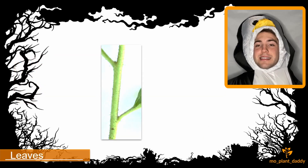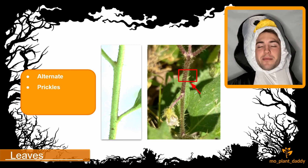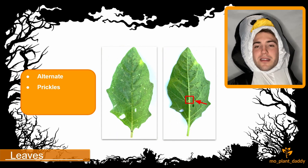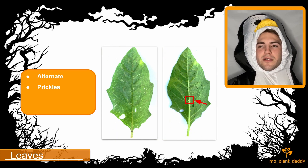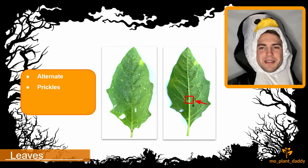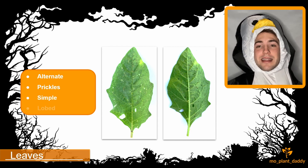If we take a look at the stem of the horse nettle, we'll notice a few things. The first being that this plant has an alternate leaf arrangement. The second being that the stem is covered in prickles. Not only is the stem covered in prickles, but so are the leaves. If we take a look at a horse nettle's leaves, we'll see prickles on the veins and midrib of the leaf. Other than the prickles, some identifying factors of a horse nettle's leaf is that it is simple and that it is lobed.